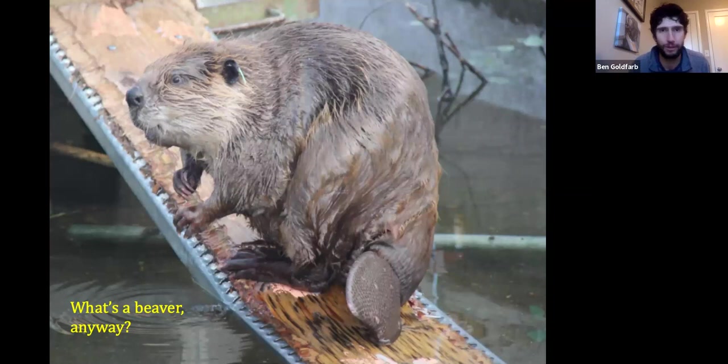Beavers are rodents — North America's largest rodent. A typical adult beaver weighs 40 to 50 pounds, so they're pretty hefty animals. They're semi-aquatic rodents, which means they spend pretty much all of their lives in and around water. They've got incredibly dense fur — one of the densest, thickest pelts in the animal kingdom — as many individual hairs on a postage-stamp-sized patch of skin as we have on our entire heads. Those dense pelts were ultimately their downfall, as we'll discuss.